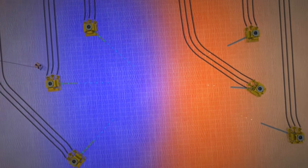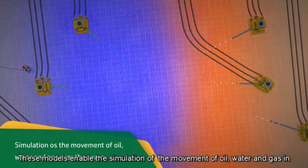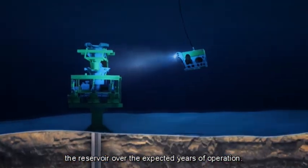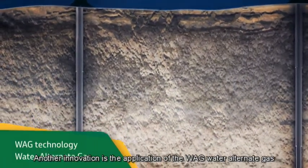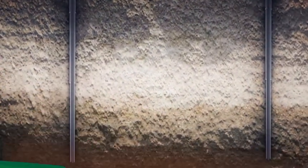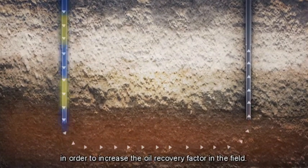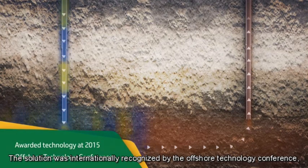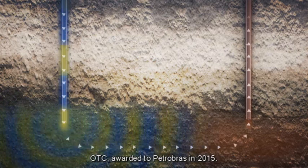These models enable the simulation of the movement of oil, water, and gas in the reservoir over the expected years of operation. Another innovation is the application of WAG — Water Alternate Gas Technology — in the pre-salt reservoirs, in order to increase the oil recovery factor in the field. The solution was internationally recognized by the Offshore Technology Conference (OTC), awarded to Petrobras in 2015.